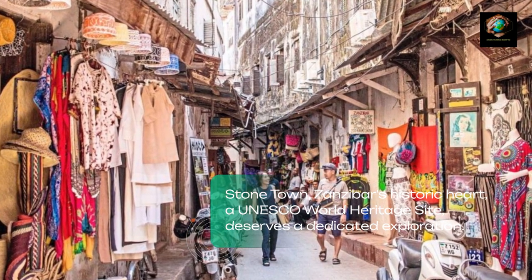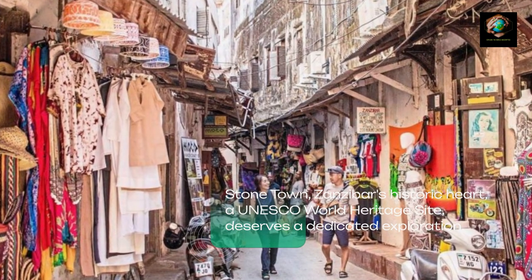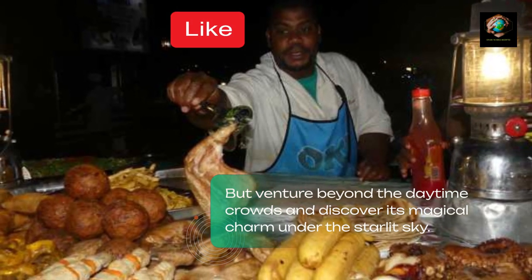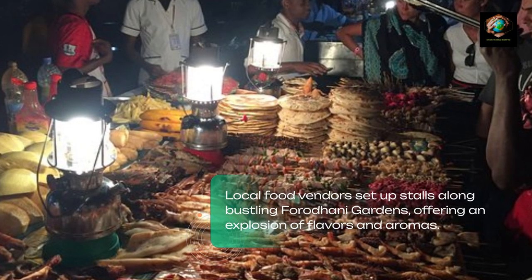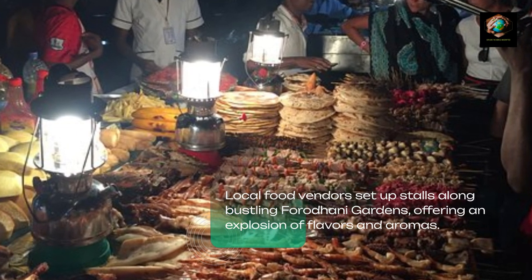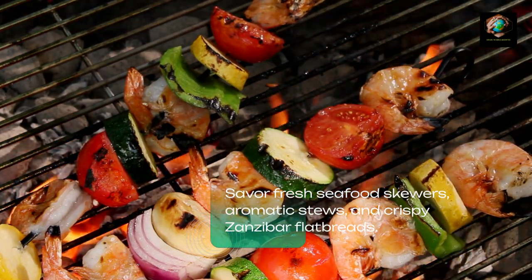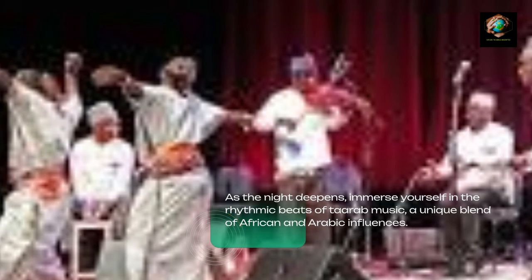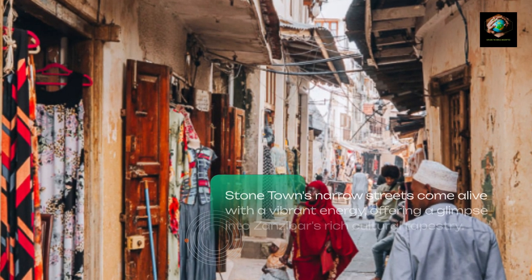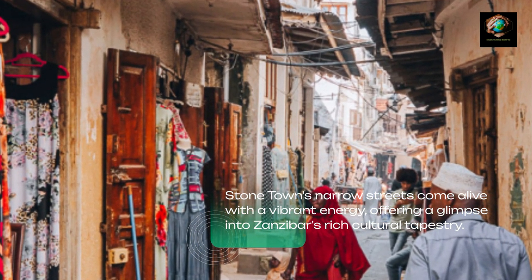Stone Town, Zanzibar's historic heart and a UNESCO World Heritage Site, deserves a dedicated exploration. But venture beyond the daytime crowds and discover its magical charm under the starlit sky. Local food vendors set up stalls along bustling Forodhani Gardens, offering an explosion of flavors and aromas. Savor fresh seafood skewers, aromatic stews, and crispy Zanzibar flatbreads. As the night deepens, immerse yourself in the rhythmic beats of Tarab music, a unique blend of African and Arabic influences. Stone Town's narrow streets come alive with a vibrant energy, offering a glimpse into Zanzibar's rich cultural tapestry.